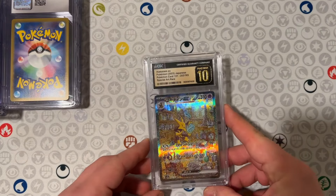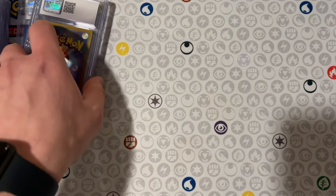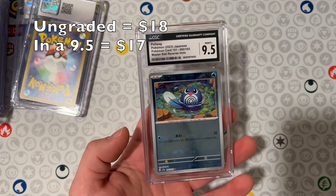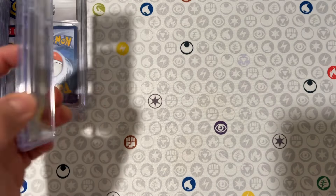Got another Master Ball here, a Flareon 10. This one didn't get the Pristine as well, but beggars can't be choosers. And the disappointment of the Master Balls was the Polyway. This one got a 9.05, which is only like 18 bucks, but it's now sealed forever, so I can't complain about that.